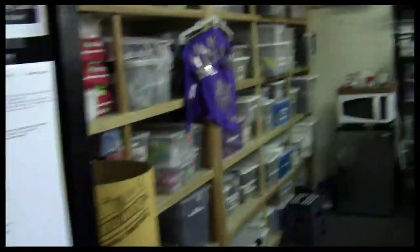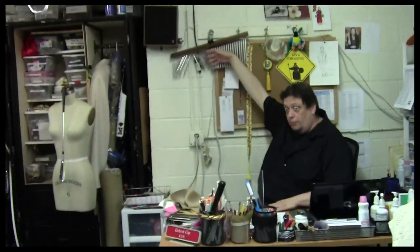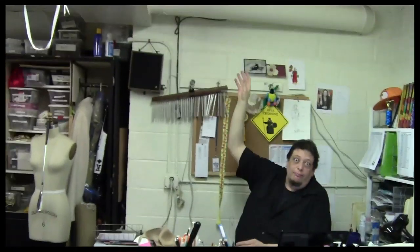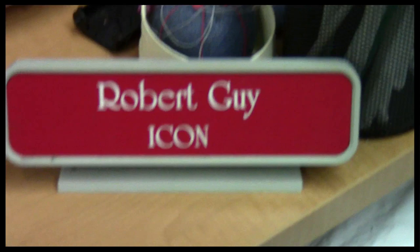Okay guys, now we're going into the wardrobe room. This is the greeting we get every time we come in here. Robert, introduce yourself please. I'm the wardrobe supervisor. Well, this nameplate says 'icon.' It does — there's a long story on that, you'll have to buy me a drink.